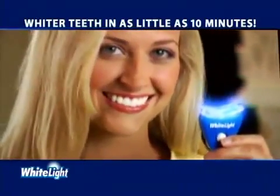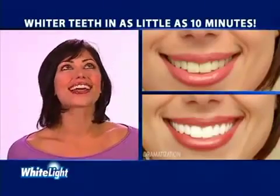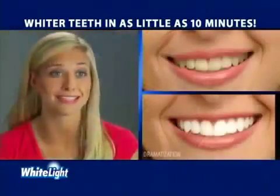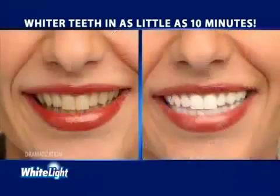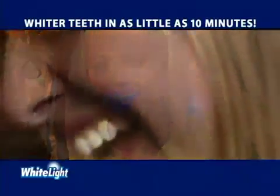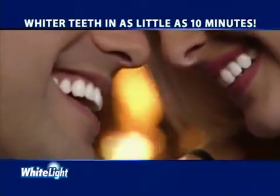The White Light system whitens in no time. White light works so fast and my teeth aren't sensitive — I love it. It's so easy to use. Nothing has whitened my teeth faster than White Light. White Light is what my patients have always wanted — a way to have whiter teeth using light technology. So if you want whiter teeth in as little as 10 minutes, pick up your White Light system today.